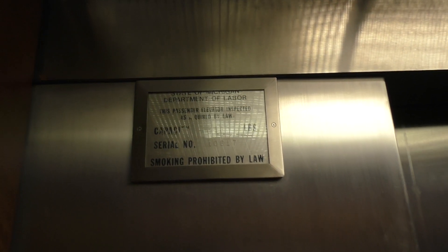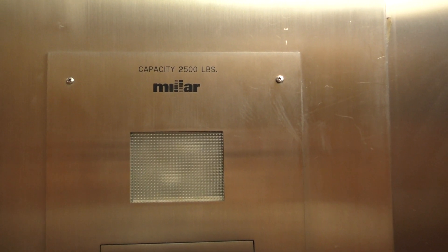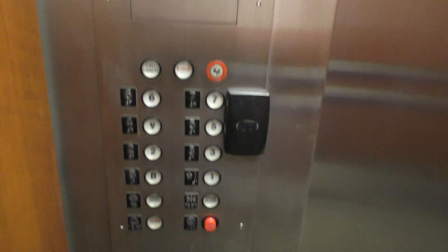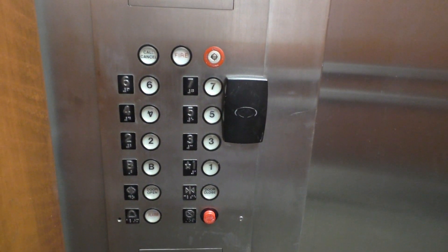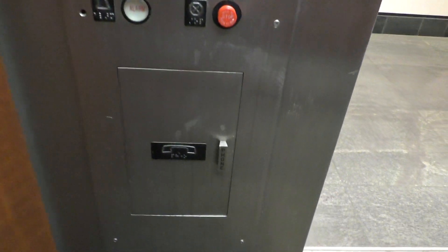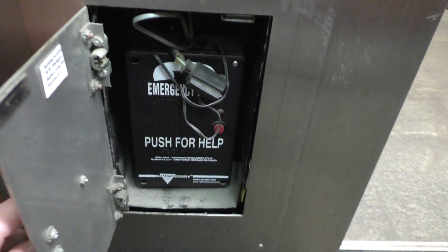Up here is your state plate. And look at that — it's been modernized by Middel. Got a random door here. And your fixtures. Also, way down here is your phone — ADA 88 compliant.